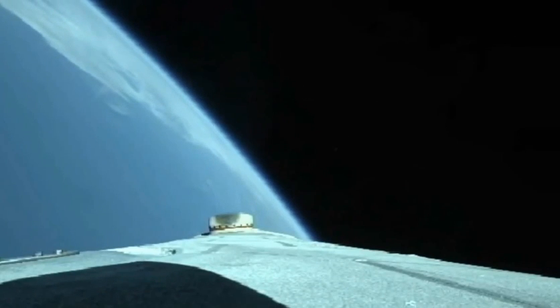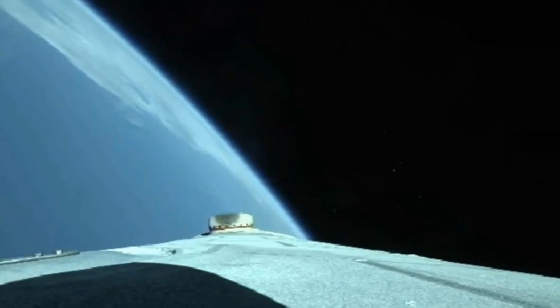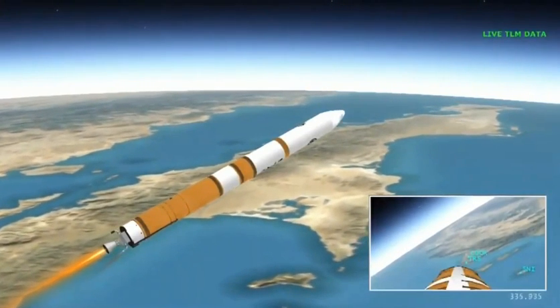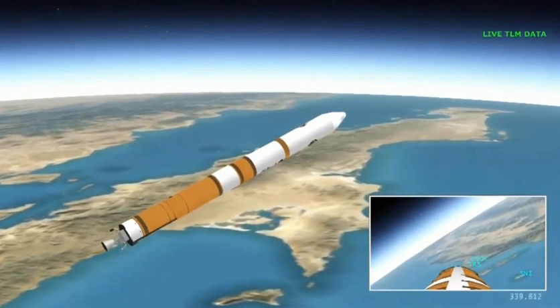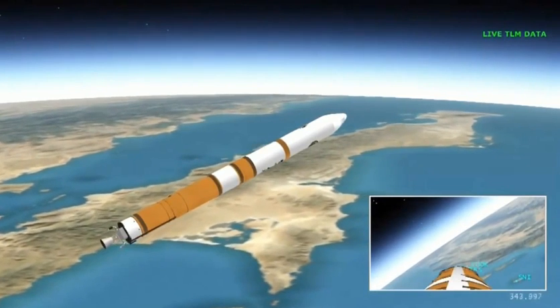Now five minutes, 20 seconds. Standing by for core booster throttle down shortly. Core booster is now throttling down as expected; standing by for VECO. We have VECO — booster engine cutoff. Standing by for stage separation. We have good indication of stage separation. Nozzle extension is now deploying.